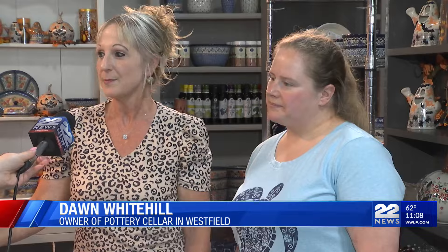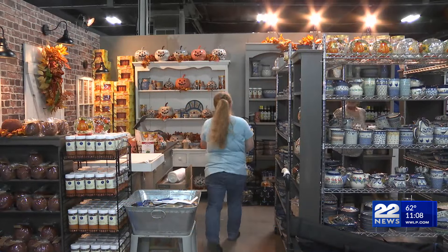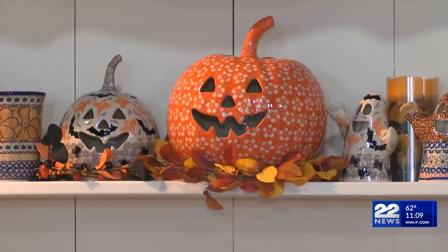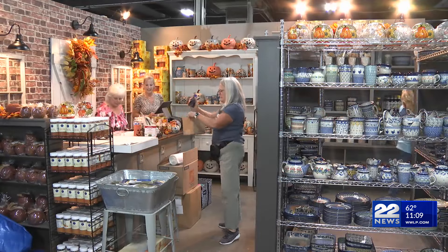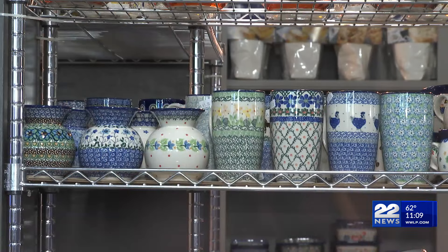We came early. We came over the weekend and did the bulk of our displays. The owner of Pottery Cellar in Westfield is one of many businesses set up inside the Better Living Center. It's her first time selling authentic Polish pottery at the Eastern States Exposition.